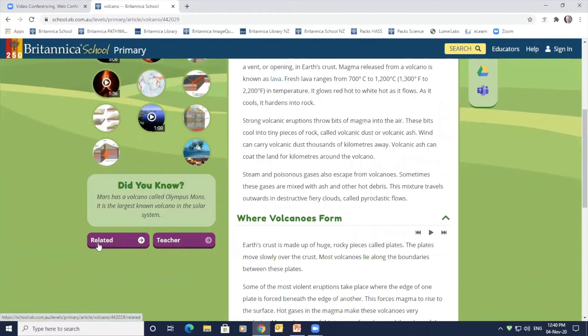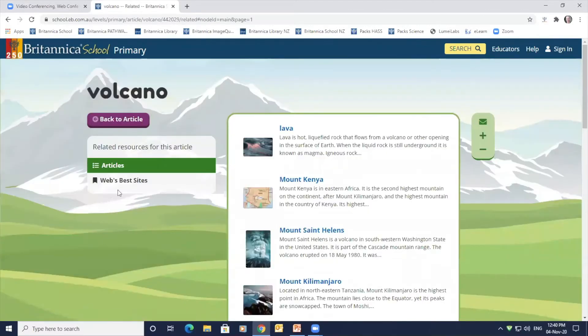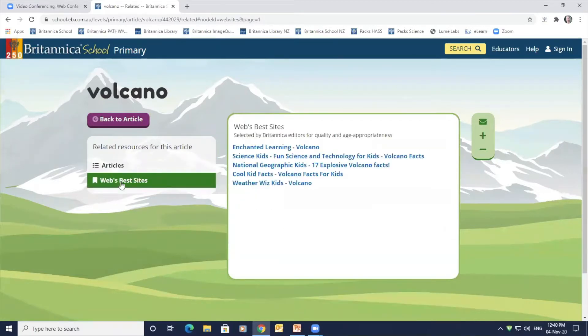If a student still hasn't found what they are looking for, they can use the related button to find lists of suggested articles and web's best sites to support and extend their research.